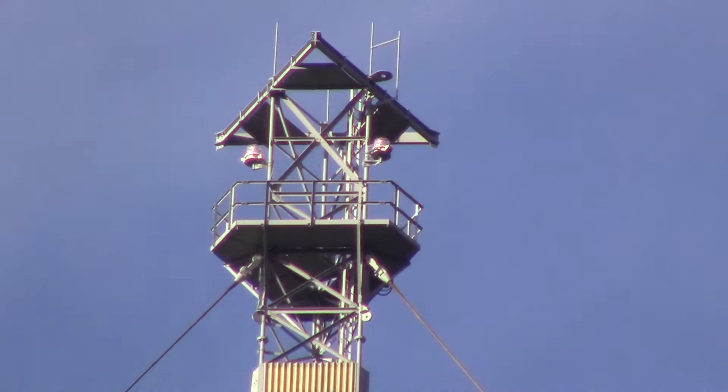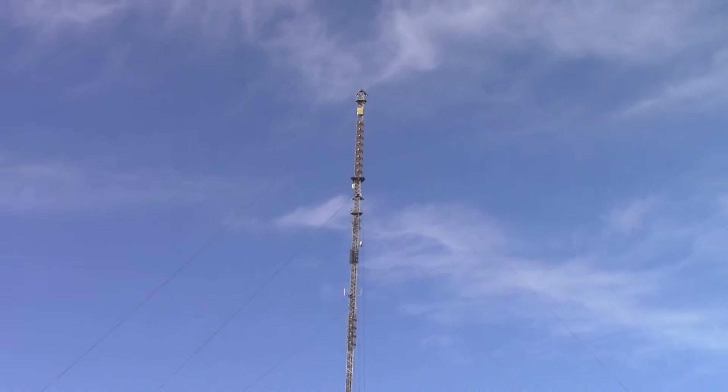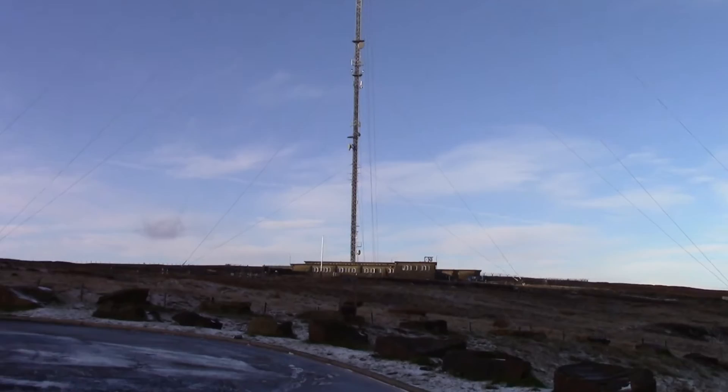Nearly at the top now — there's the top section there. Big old antenna, that guyed mast. It's like Winter Hill; it's not as tall as Winter Hill but it's tall.